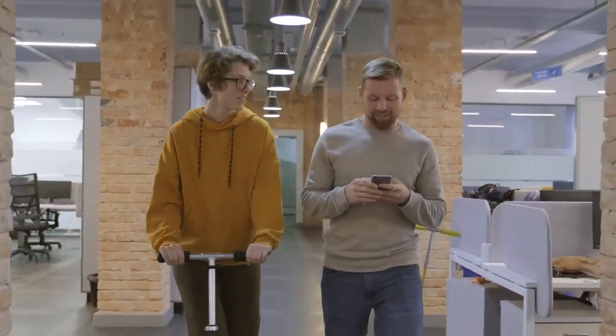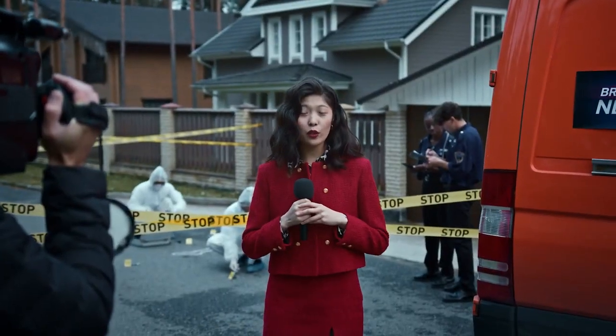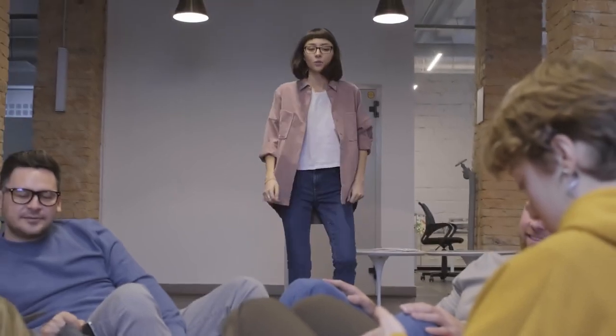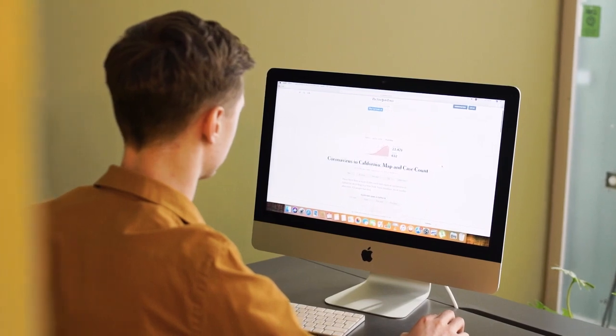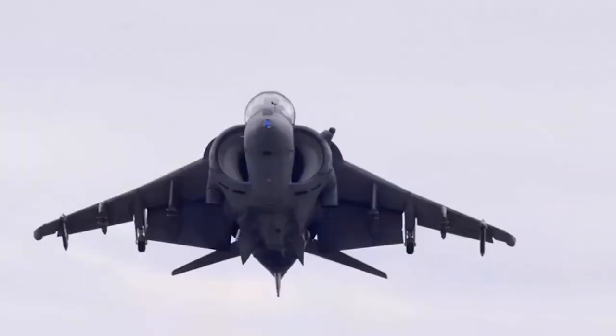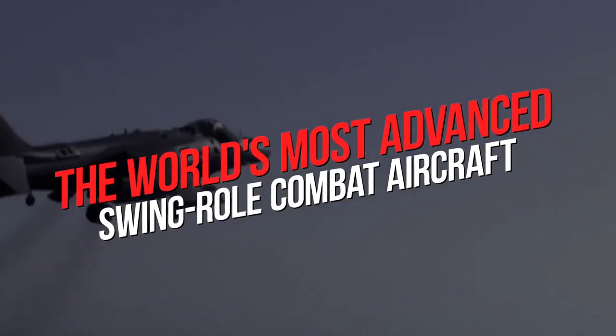Great news here, which many of you might have already heard or maybe some are totally unaware of. Don't worry because we are here to deliver the world-level big news. So are you guys excited to know what it is? Welcome back to Military Planes. The news is that the Royal Air Force just unveiled the world's most advanced swing-role combat aircraft.